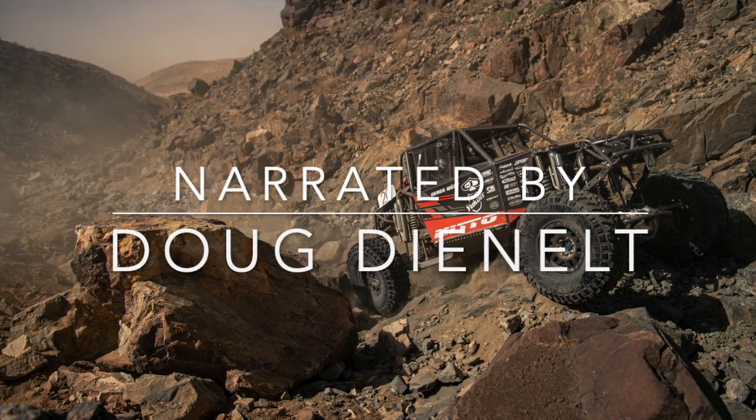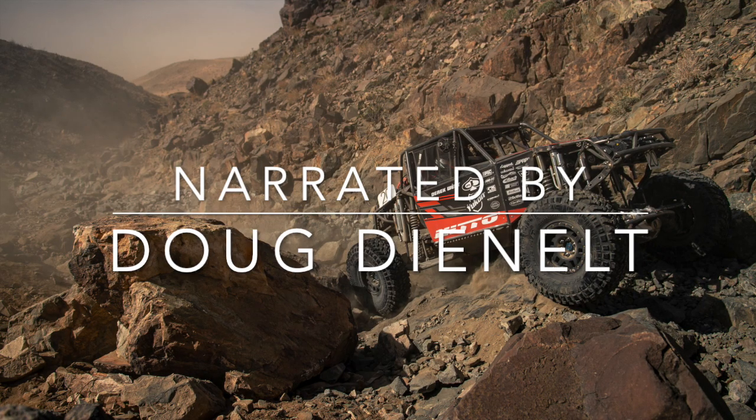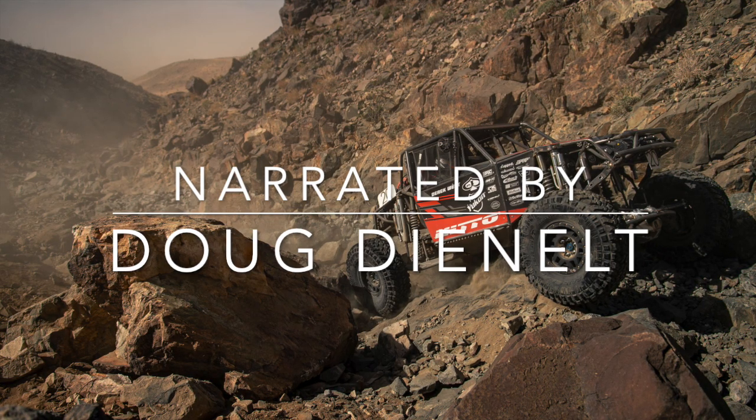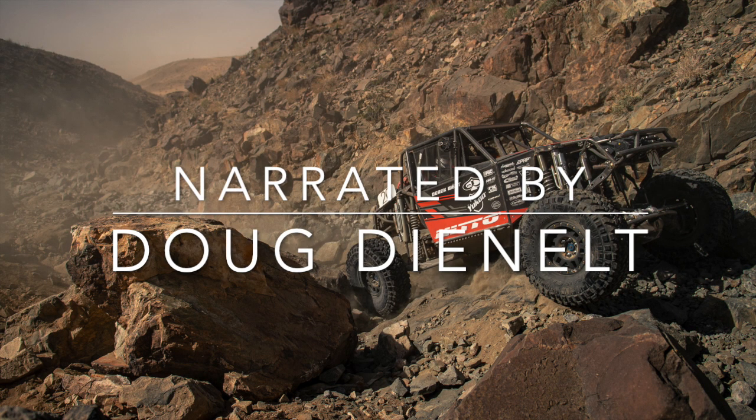If you liked this report, or even if you didn't, please subscribe and like the video. But if you did like the video, please also share it — this race team and their sponsors will appreciate the effort. If you want your race report read, send an email to dougsracereports at gmail.com.